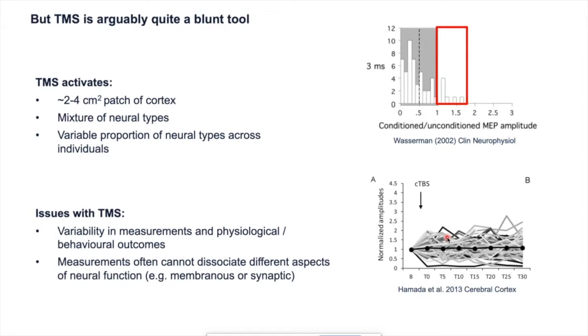In addition to these variability issues, another limitation is that with TMS we often can't associate different aspects of neural function that might be potentially informative — for example, changes in membrane versus synaptic function. I'll give you an example of why this might be interesting or useful a little bit later.